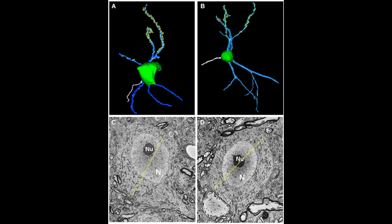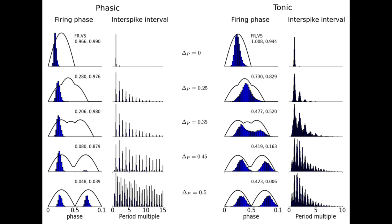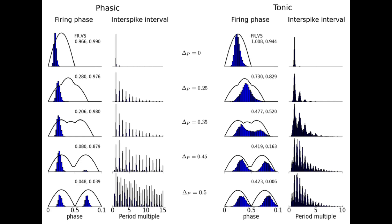Fusiform cells in the dorsal cochlear nucleus are central to how our brain processes sound. They adjust their firing patterns based on the frequency of incoming signals from the auditory nerve fibers, and they employ two main strategies: phase locking at lower frequencies, and rate coding at higher frequencies.